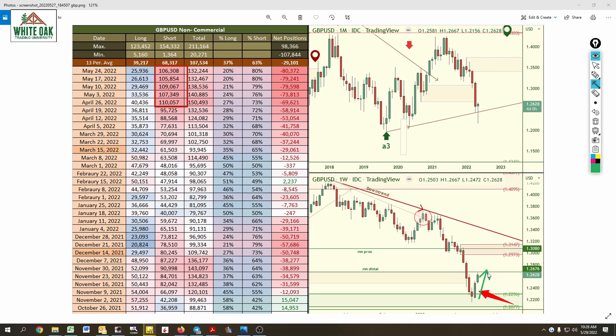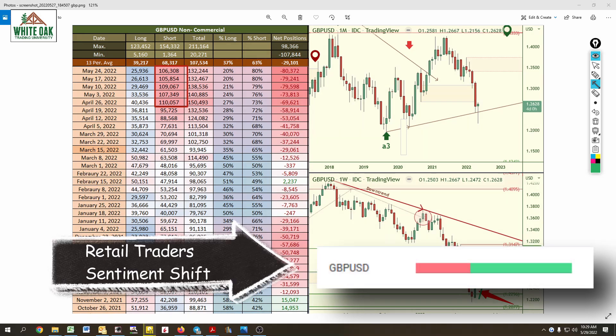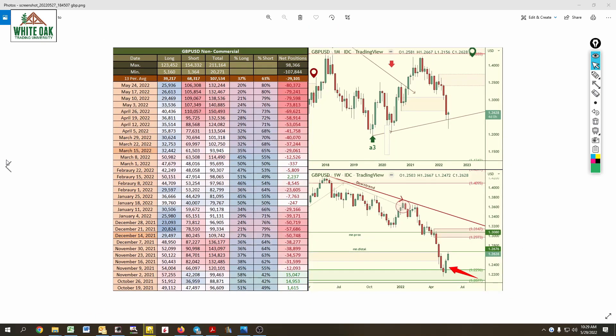So price now rallies up, and what are most of the retail traders doing? They're actually long — but they've been long from here and here and here as price was dropping. They've been going in long, doing the exact opposite of what they should be doing. It looks like the majority of them are still holding on to those long positions. Let's pray for them — hopefully they'll close out some of those positions without taking a loss.